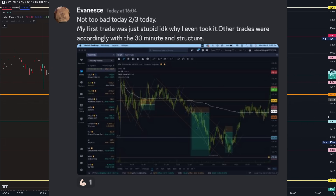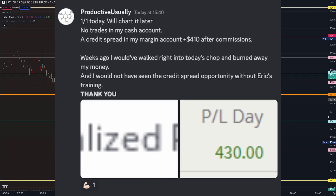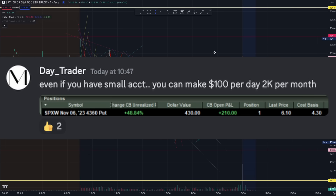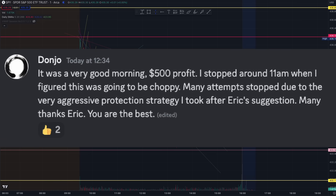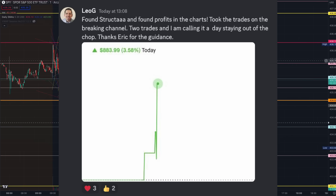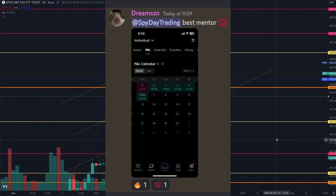Members today took their chances, protected their trades early. Especially on days like today when we were expecting some level of chop early in the day, it's important to be more conservative in managing your risks and not over-trading. Well done, members — good start to the week.